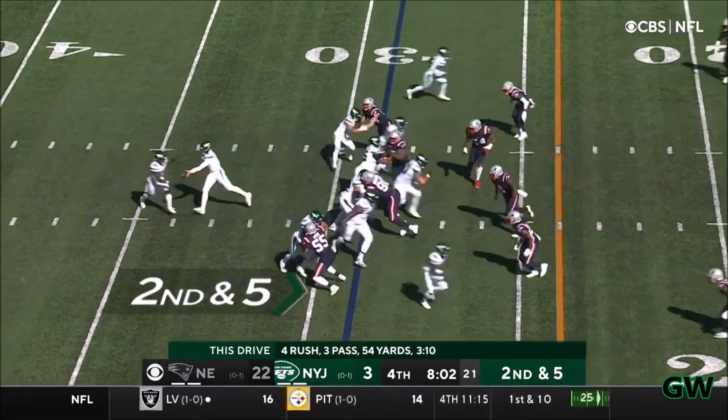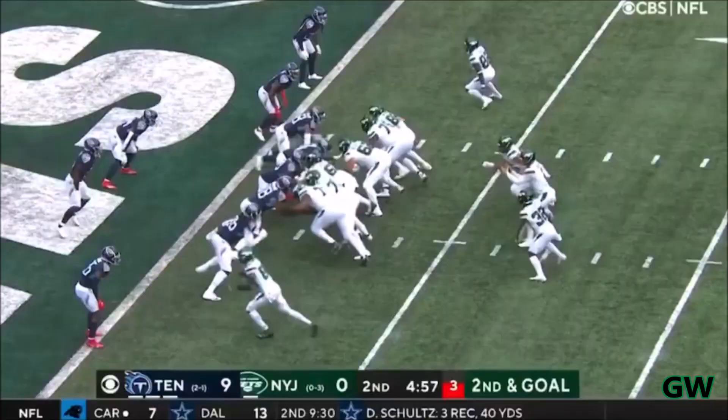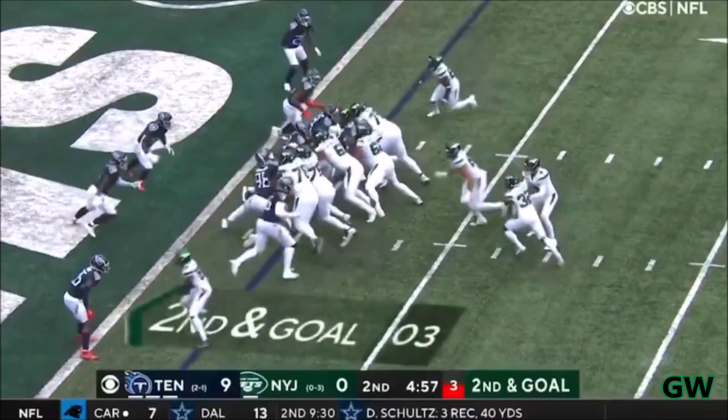3rd and 9, here's Carter, who gets it, plows his way to the secondary. Carter shoving at the goal line, and it's a touchdown.